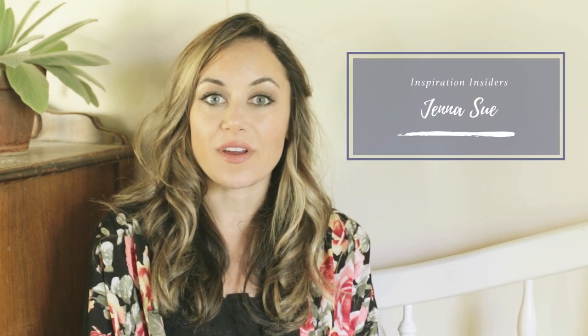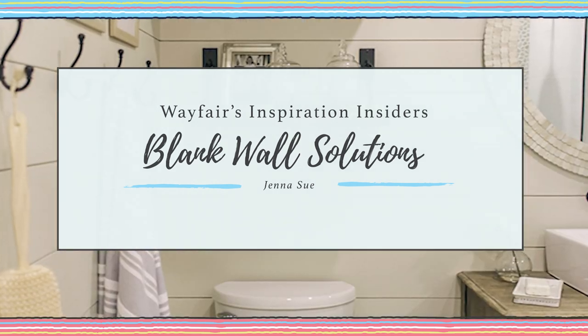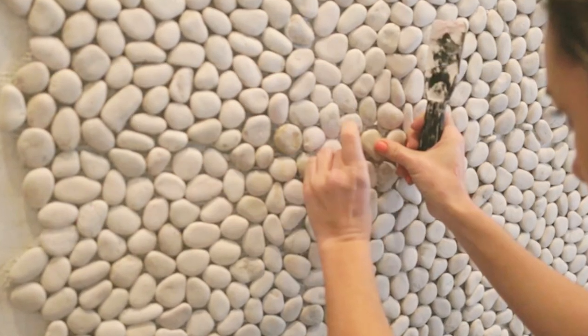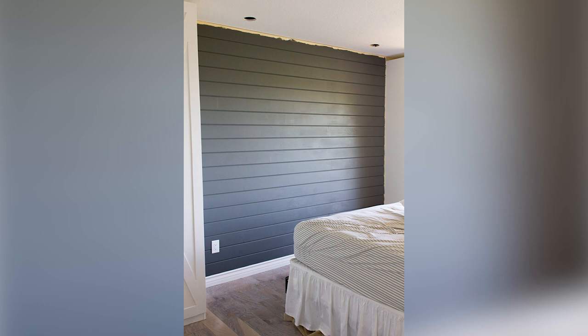Hey everyone, Jenna from Jenna Sue Design here, and today I'm back with Wayfair to share eight of my favorite budget-friendly bare wall solutions. No matter your skill level or your living situation, you don't have to live with empty walls. Here are some methods I've used to add interest and take your room to the next level.